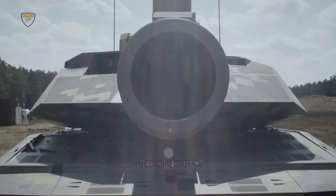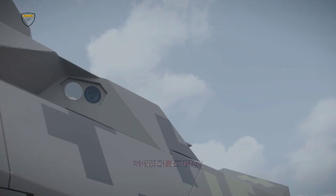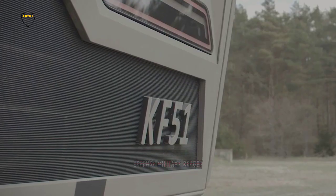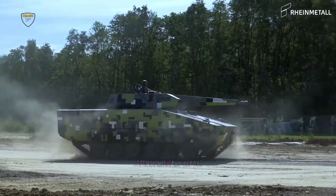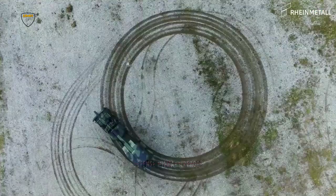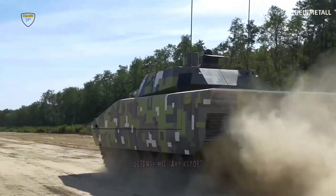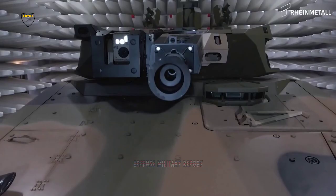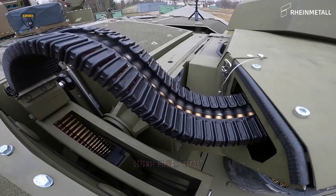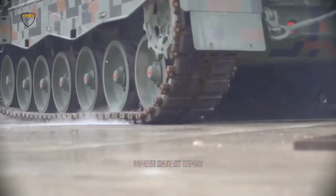In developing the KF-51 Panther, Rheinmetall not only set out to modernize existing main battle tank concepts. Starting from scratch, it completely reconceived the platform. The KF-51 Panther can be easily updated and equipped with the latest capabilities and functions. It's advanced and modular, which can then be updated in harmony with innovation cycles.